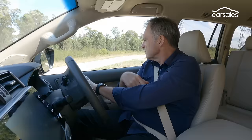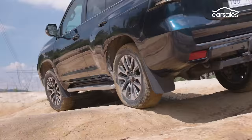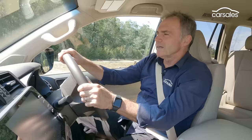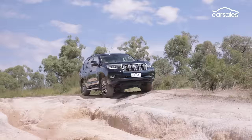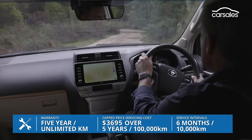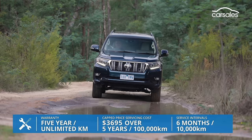Hitting the road less travelled is definitely something the Prado is set up for. It's got a 4x4 system capable of dealing with most challenges, and the ground clearance to clear mud, ruts, and humps along the way. The Prado comes with a five-year unlimited kilometre warranty and is serviced every six months or 10,000 kilometres, which is pretty frequently. Cap-price services are $260 for the first three years, but they get a lot more expensive after that.